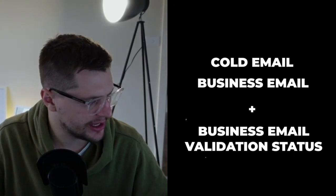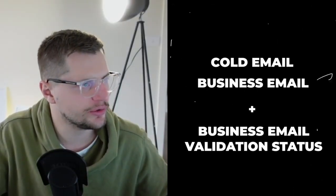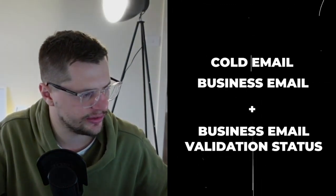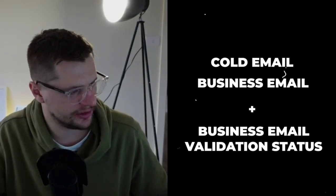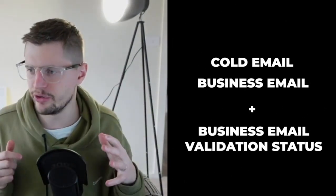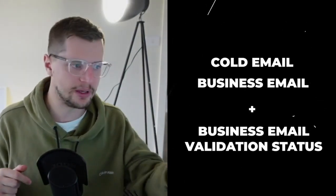The first thing you'll notice is we've got the activation type and then the identifier needed. So essentially if we're doing cold email, what we need is the business email and the business email validation status. I would sort this list by anybody that has a valid email and do business email only — not personal email, because you don't want to send personal emails in a cold email campaign. You want to do B2B emails.